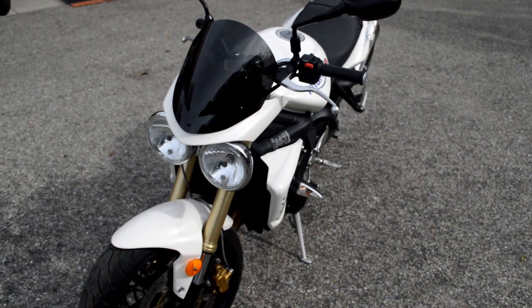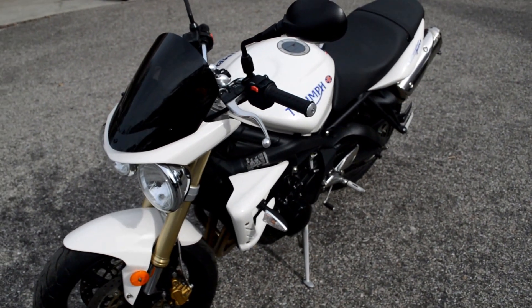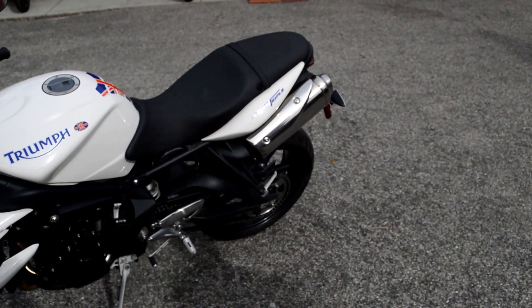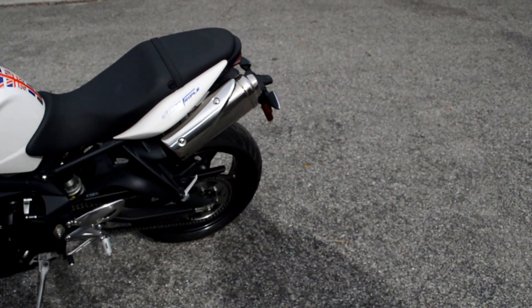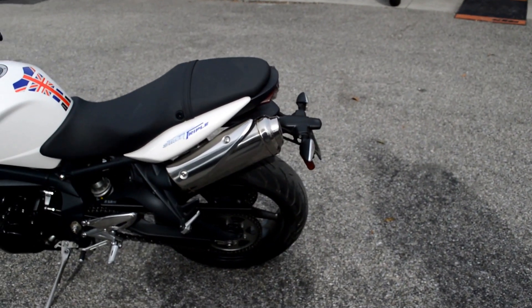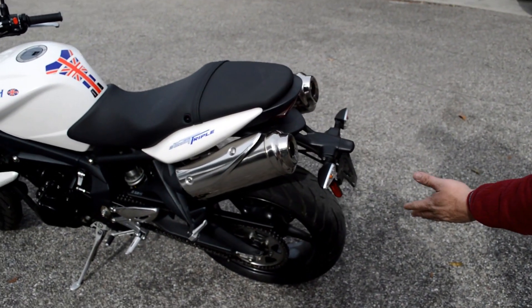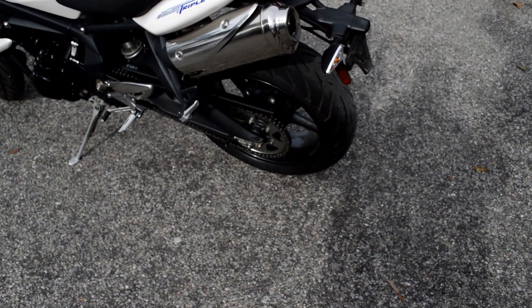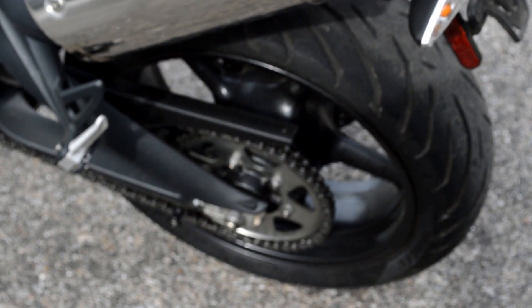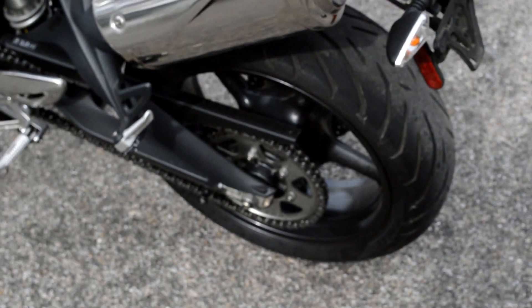Less than 13,000 miles. One owner — has been kept in a heated and cooled garage its entire life, meticulously maintained, well-thought-out and planned maintenance on this bike. Notice how clean the chain is, how the owner took care and pride in keeping it clean. Lube and oil changed regularly. All proper maintenance and services were done on time by a certified technician.